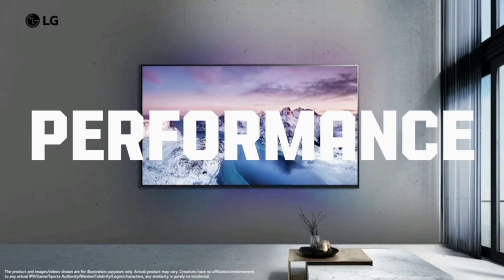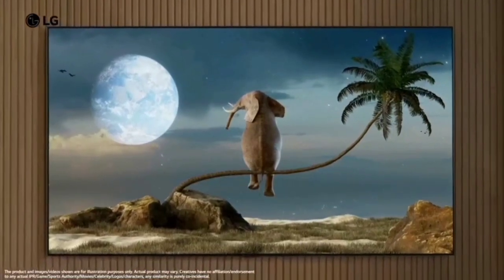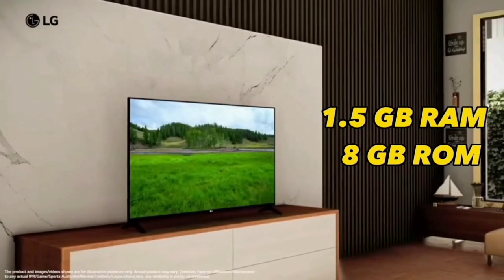In the TV, LG provides an α5 AI processor 4K Gen 6, which is easy to manage. The TV includes 1.5GB RAM and 8GB ROM.